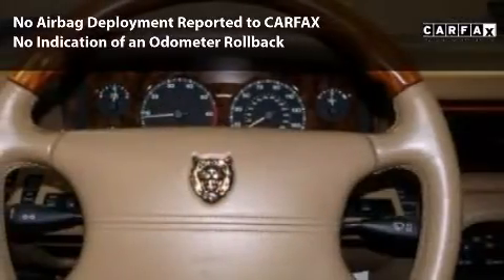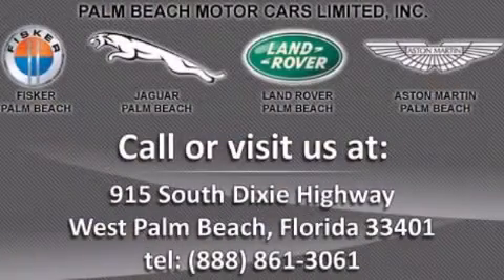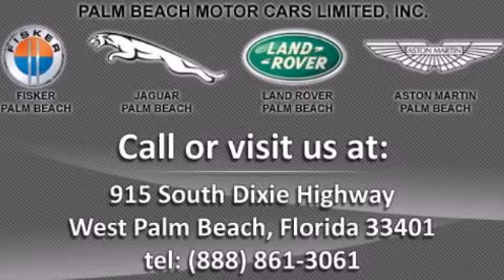We ship all across North America, so what are you waiting for? Number one volume Jaguar retailer in North America — click here for a free Carfax record check.